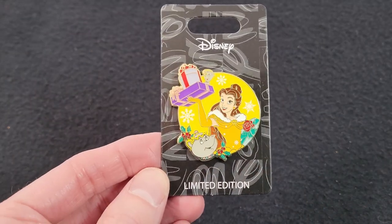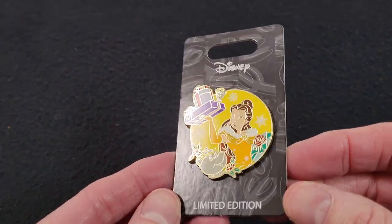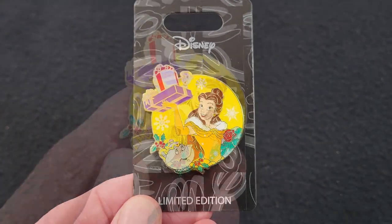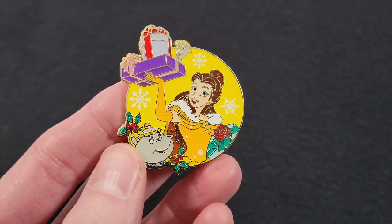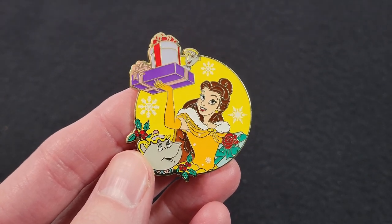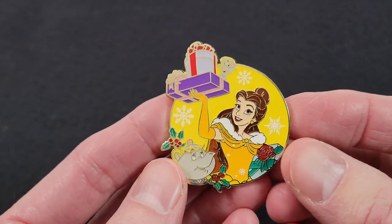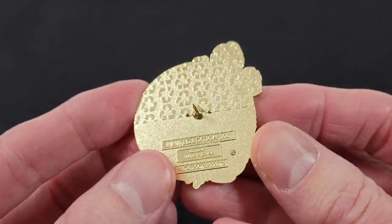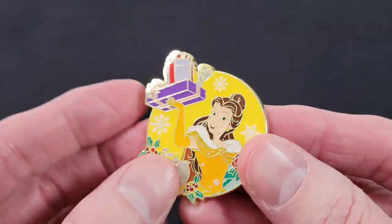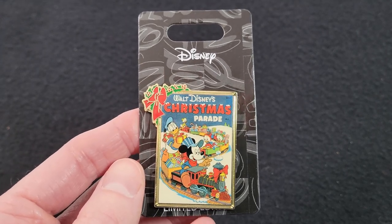Now we have the Holiday Belle pin from Disney Pins Blog. This was $12 and it is a limited edition of 300. This pin features Belle in her holiday outfit carrying some presents, with Chip up at the top and Mrs. Potts down at the bottom. It's a gold tone finish and does say limited edition 300.